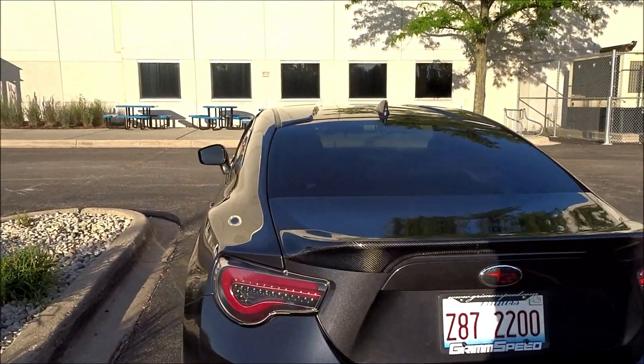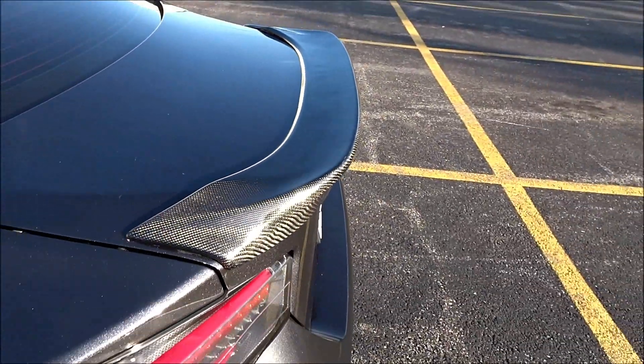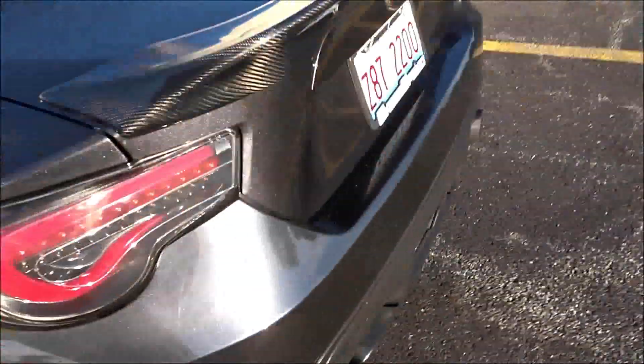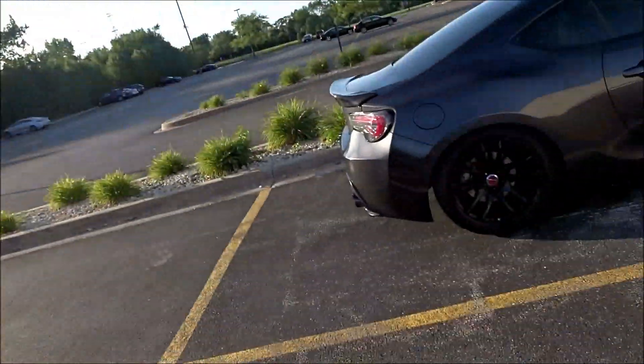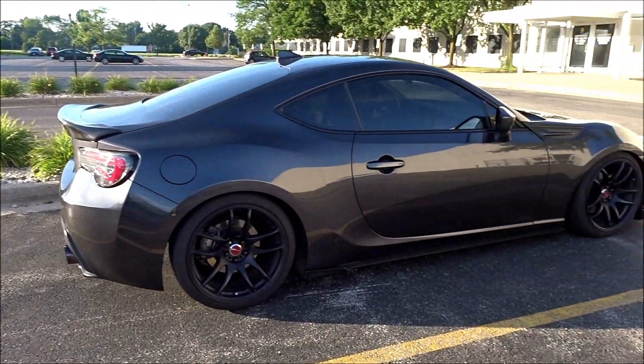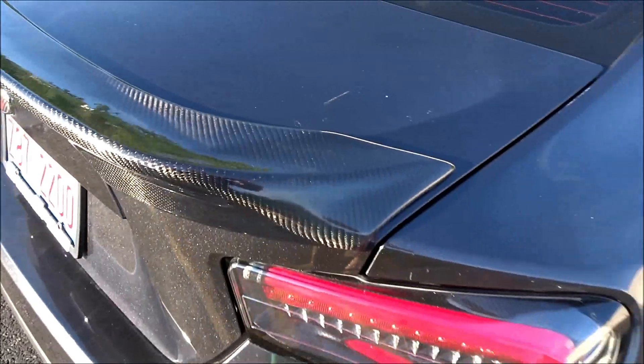Alright guys, I just got out of work. I started this video last night and as you can see I don't have my Nur-Spec wing on my BRZ anymore. I had the Nur-Spec wing for about six months or so and I did love it, but I wanted to go back to a ducktail or duckbill spoiler and I ended up going back with a carbon fiber one. I really just wanted a change for the car — I think it looks really sleek.